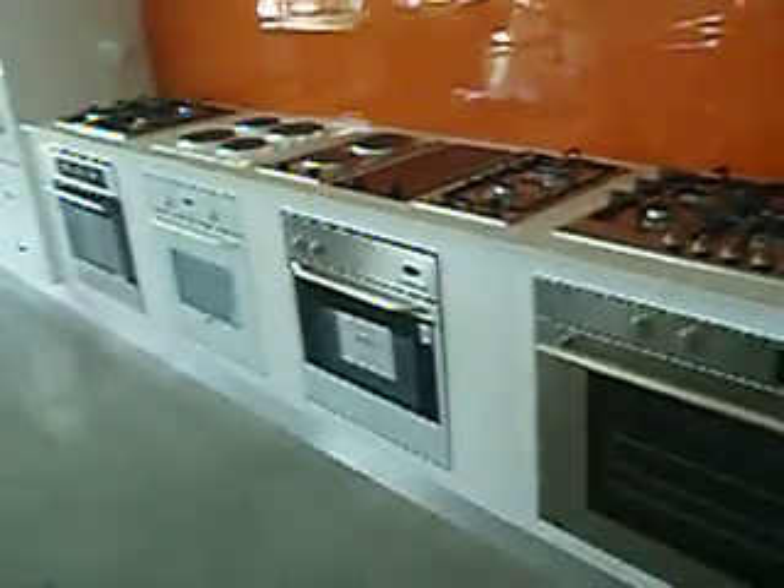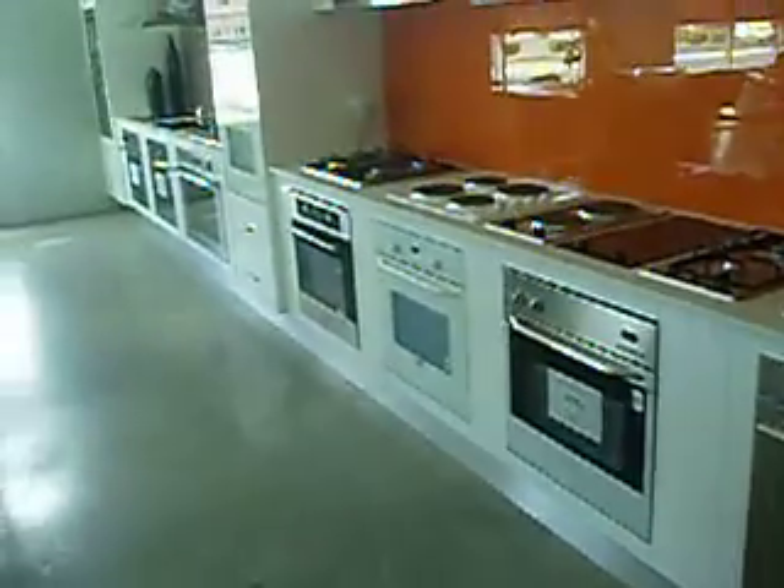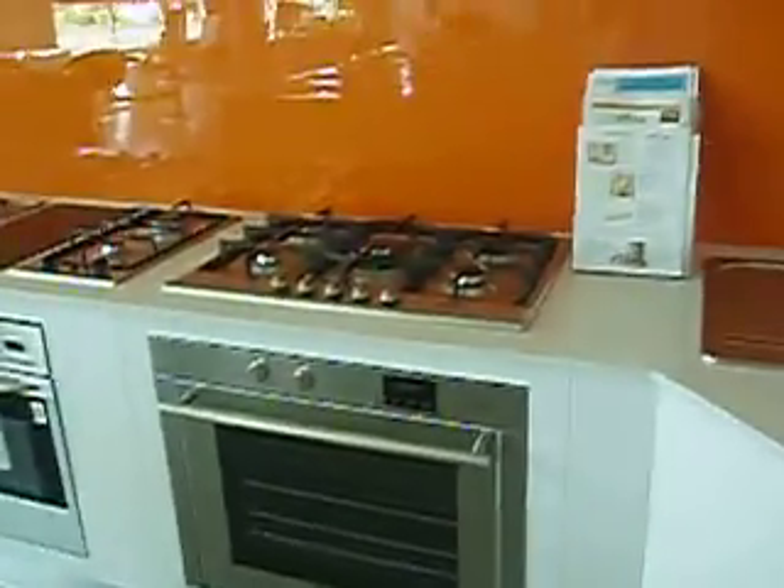Along this wall, we have our corner sink, our corner hood, and then a full arrangement of our ovens — from our 76cm with a gas cooktop and our inbuilt hood.